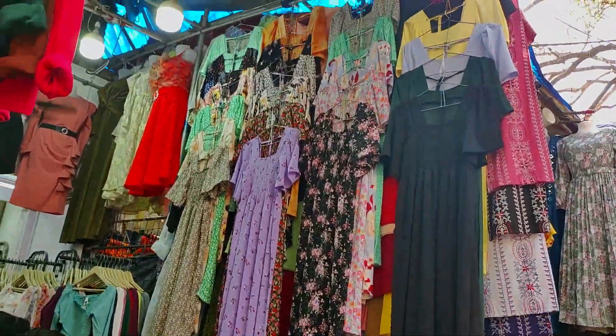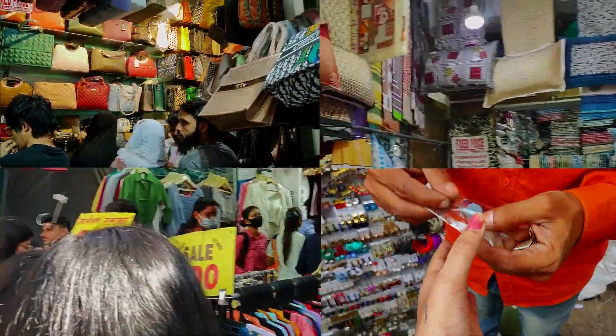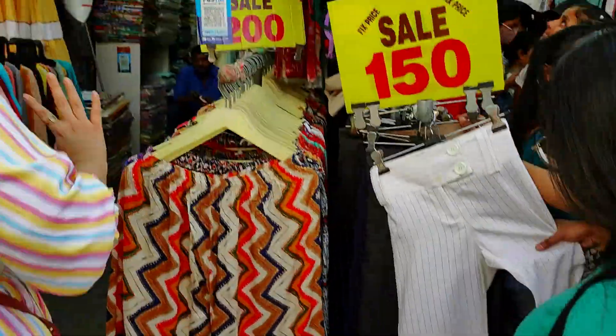ASN is not just about clothes. Here you will get clothes, shoes, purses, accessories, home decor, kitchen utensils, furniture, and decorative materials — it has everything.